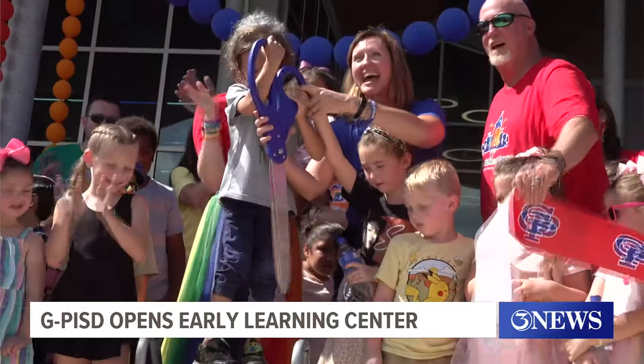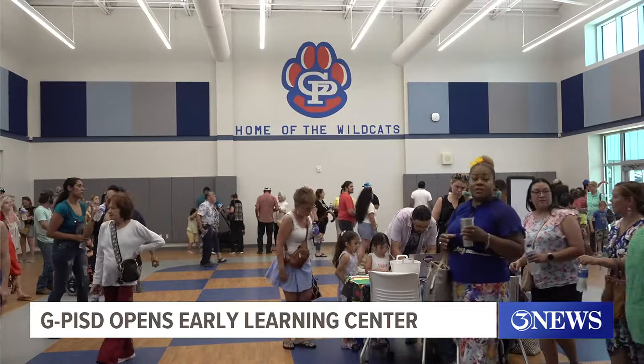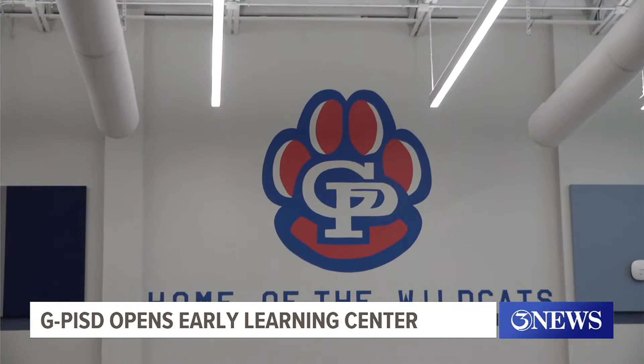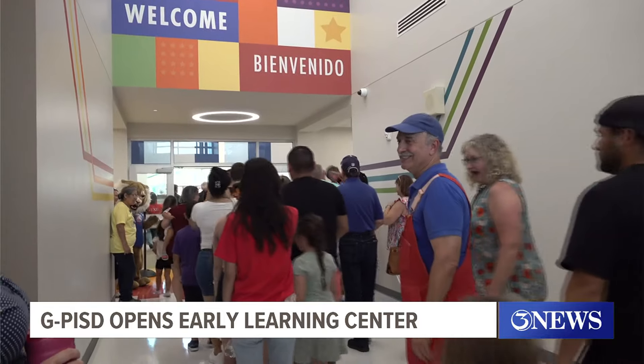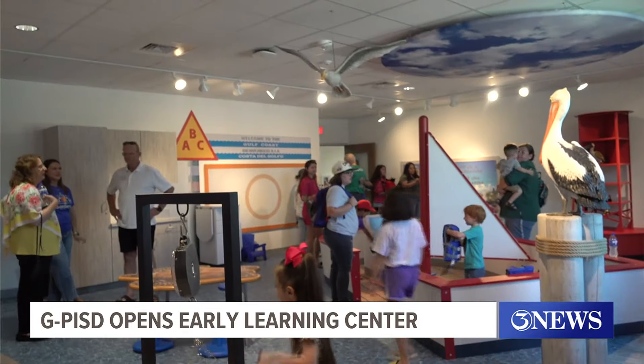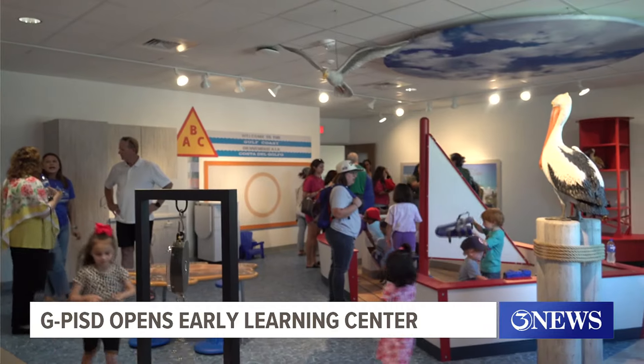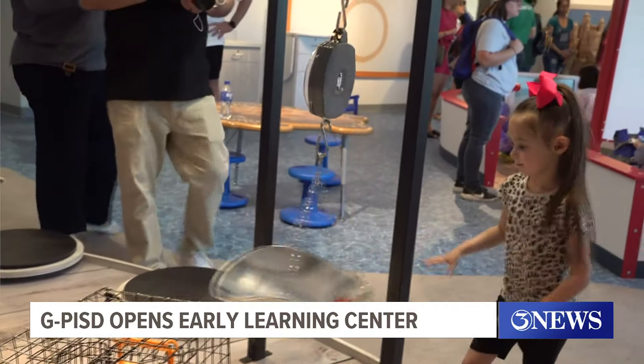After two years, Gregory Portland ISD's $54 million Early Childhood Learning Center will open its doors to its first class this fall. Principal Robin Rice says this innovative center will provide students with a unique learning experience through hands-on activities and lessons.